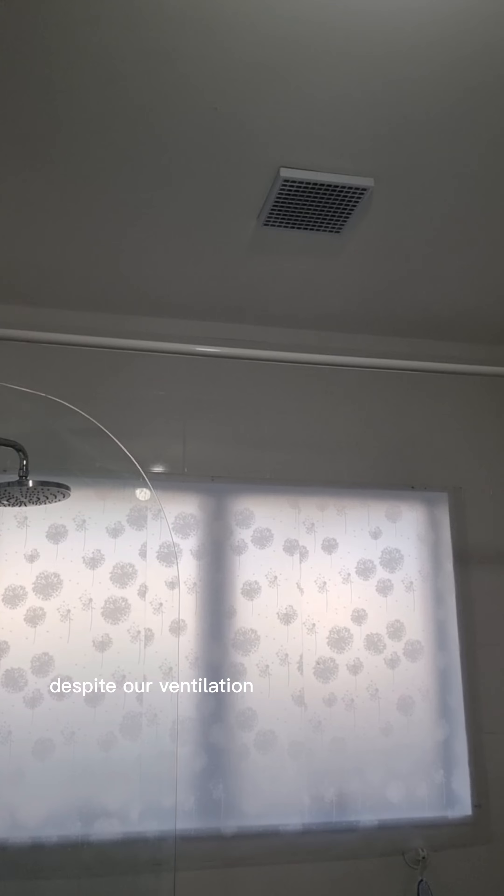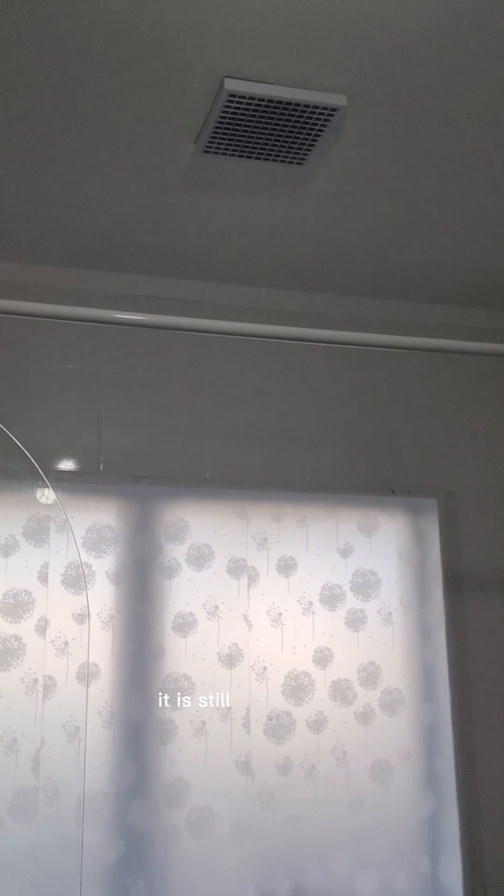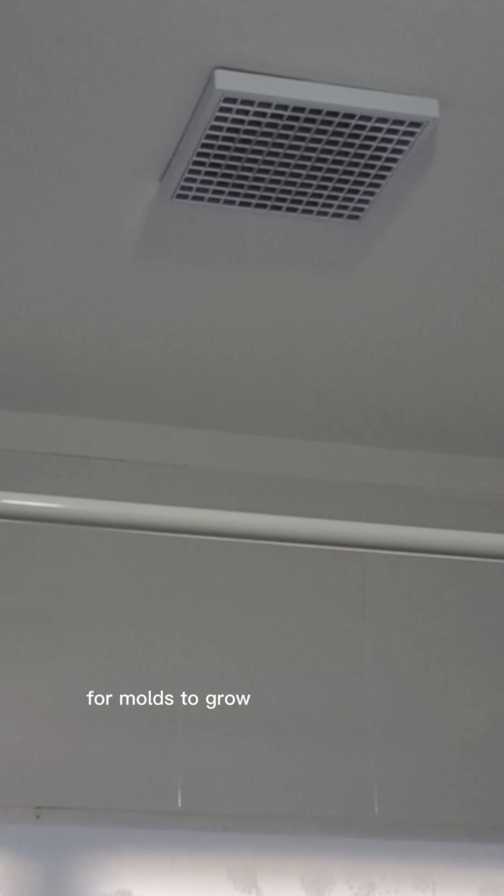However, despite our ventilation system at home that is left on even after showering, it is still unavoidable for molds to grow from time to time.